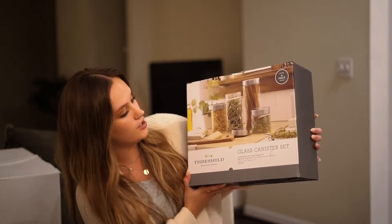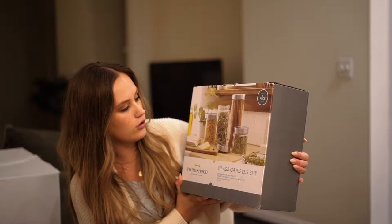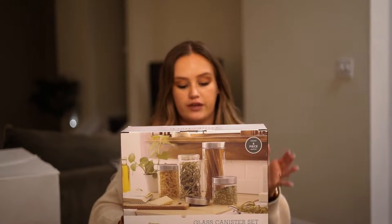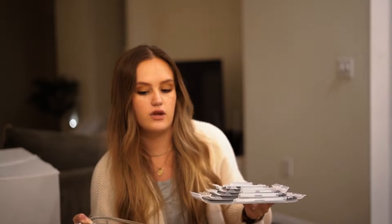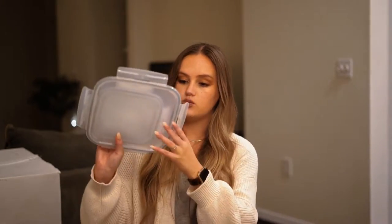One of my aunts got us this glass canister set from Target — it's the Threshold brand. It comes with four different sized canisters, which will be great to use either in the pantry or on the counter. They also got us this glass Tupperware set, also from Target — nice squared glass Tupperware with lids in four different sizes.